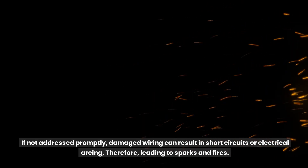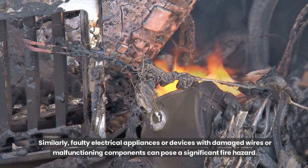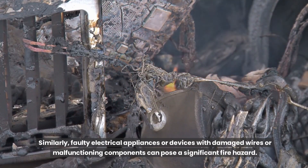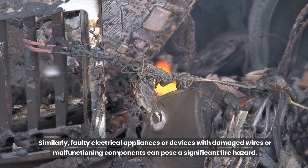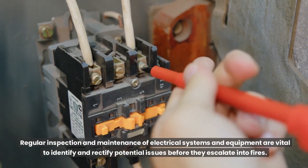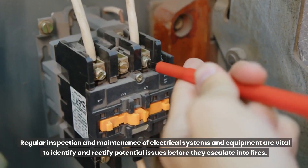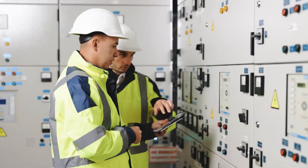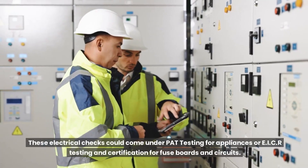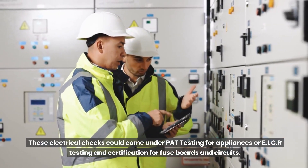If not addressed promptly, damaged wiring can result in short circuits or electrical arcing, therefore leading to sparks and fires. Similarly, faulty electrical appliances or devices with damaged wires or malfunctioning components can pose a significant fire hazard. Regular inspection and maintenance of electrical systems and equipment are vital to identify and rectify potential issues before they escalate into fires. These electrical checks could come under PAT testing for appliances or EICR testing and certification for fuse boards and circuits.